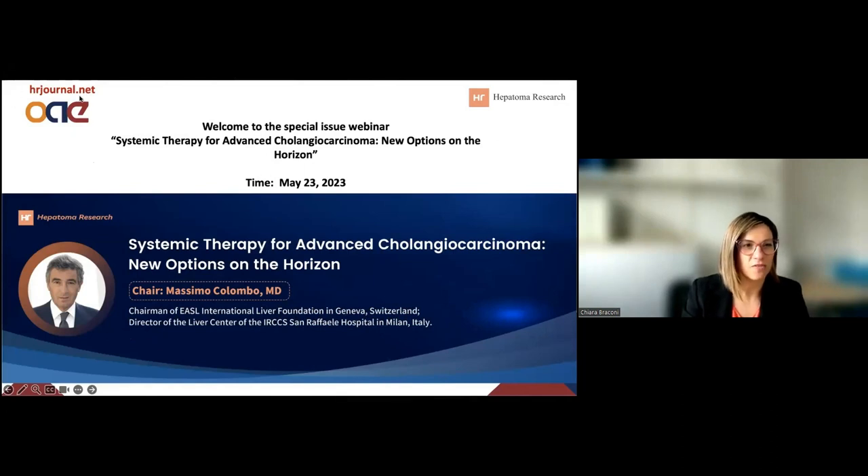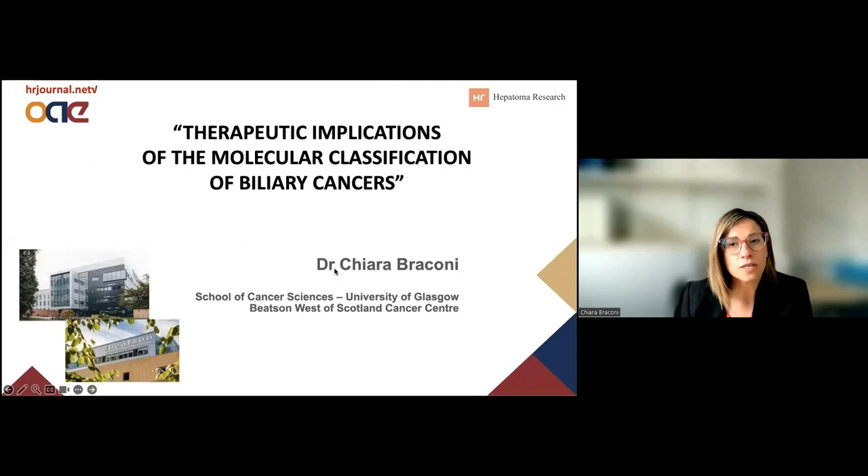Thank you very much, Massimo, and thank you Epidomal Research for the invitation and the organization of this webinar. I will talk about the clinical and therapeutic implications of the molecular classification of biliary cancers.